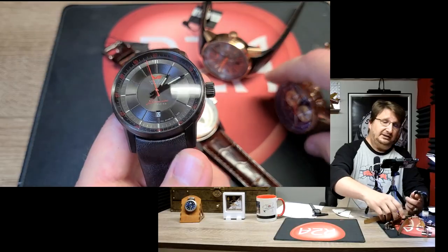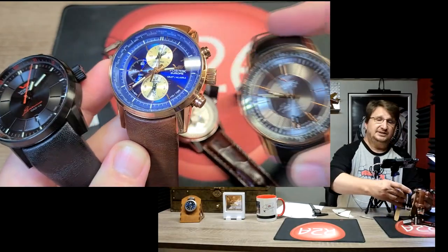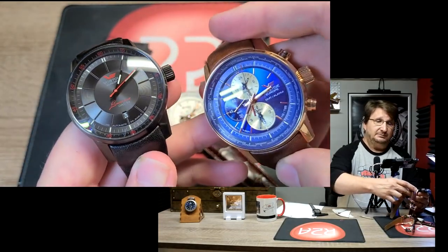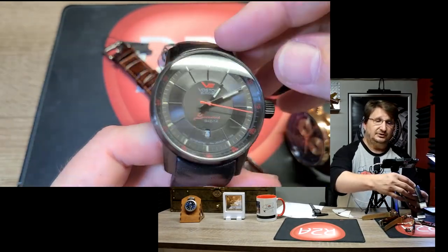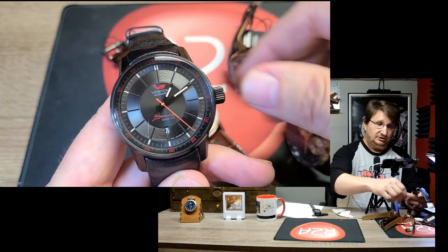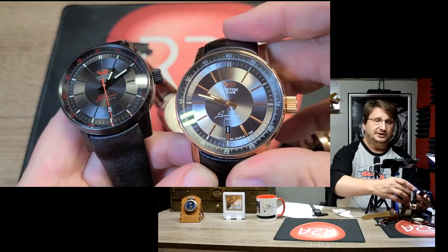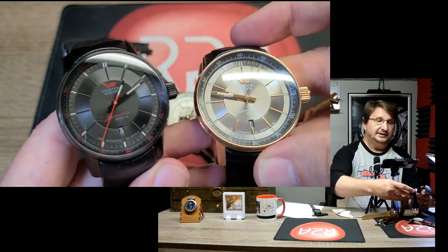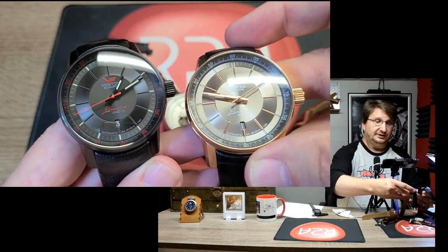Today we are talking about the Gaz Limo, named for the Gaz 14 limousine from the 1970s. I've got four different executions here — this is really just intended to be an overview, as there are multiple color options in the Gaz Limo collection. I have two of the NH35 versions — that's the workhorse three-hand automatic movement from Seiko. One is a bronze tone with rose gold, and the other is a very blacked-out version with black on black with just a little bit of red highlights. Red and black are Vostok Europe's colors.